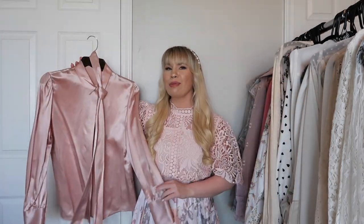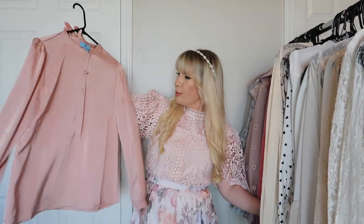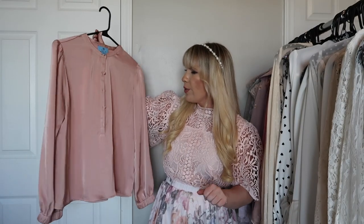This is from CeCe and the color is quite similar — just a little bit darker. It's really cute, more of a basic with just some buttons down the front, but I haven't worn it in a while so I feel like I need to try it on.